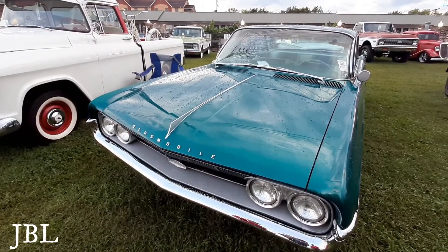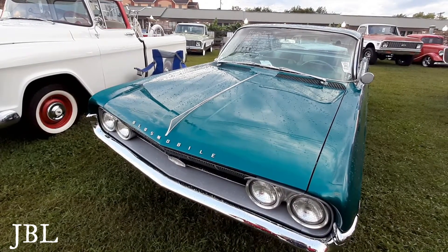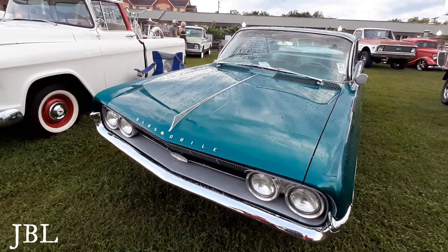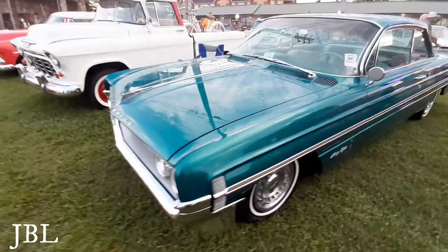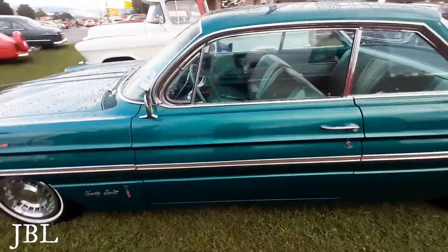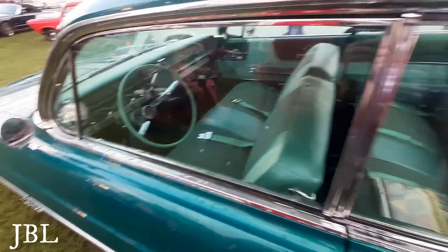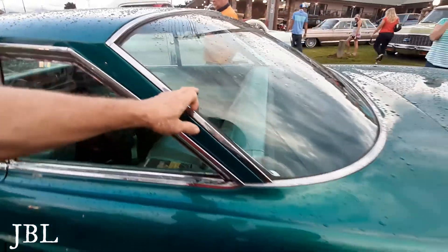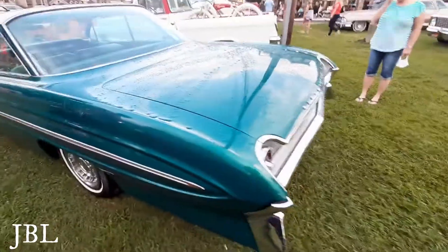This is a 1961 Holiday Coupe — it's called an Oldsmobile 98. Turquoise — is that not a beautiful color? This is like one of our favorite colors that we both agree on: turquoise. Look at the inside — it matches. The inside is turquoise. The windows are tinted the same way, like a turquoise color. I've never seen a back window tinted like that, halfway down. Rounded windows. Beautiful, beautiful, beautiful.